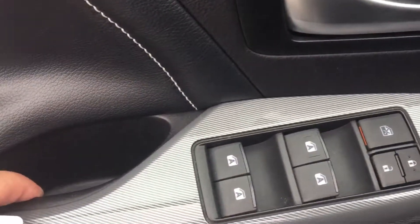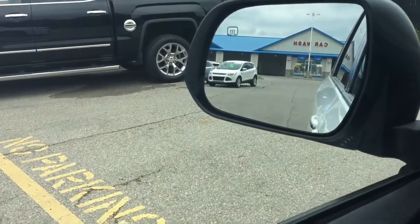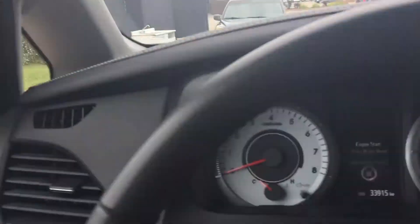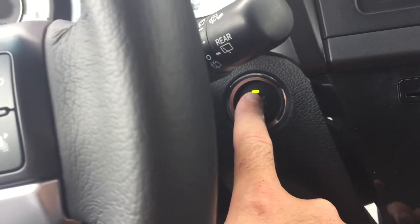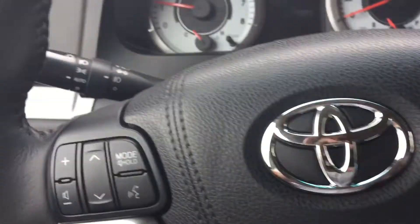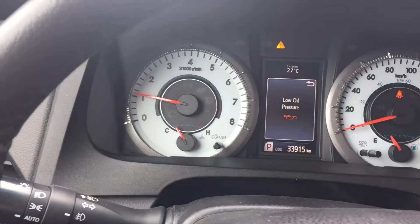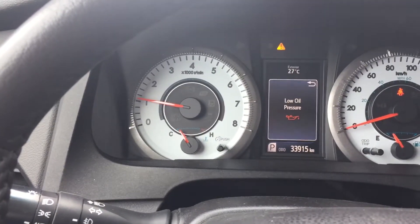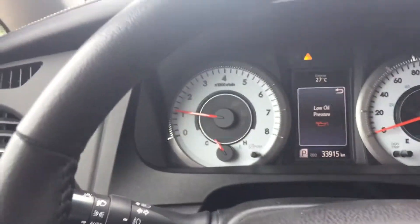So you've got your power locks and windows. Down here is your blind spot alert — when you're changing lanes, if something's in your blind spot that'll light up for you. Push button start is back here — starts right up. There's the view that you're seeing in front of you, and you can change all that with this button on the steering wheel.